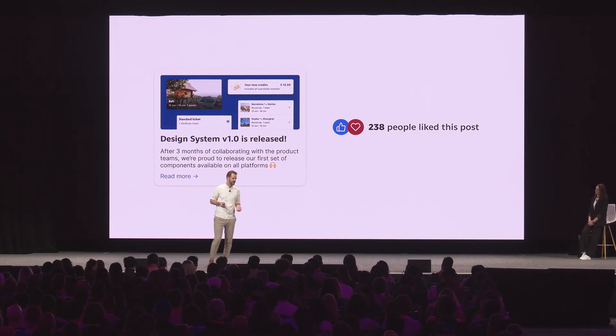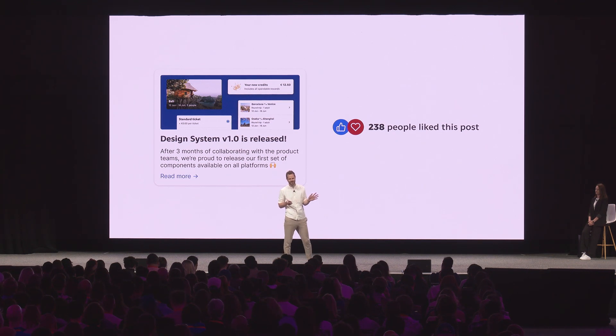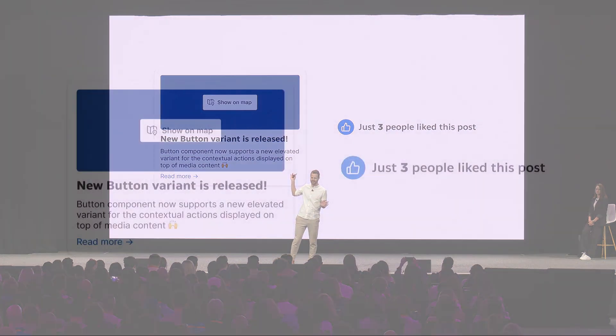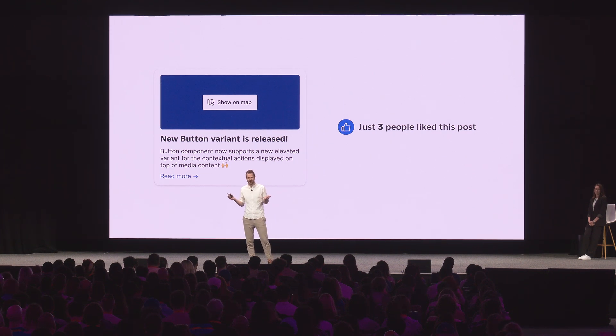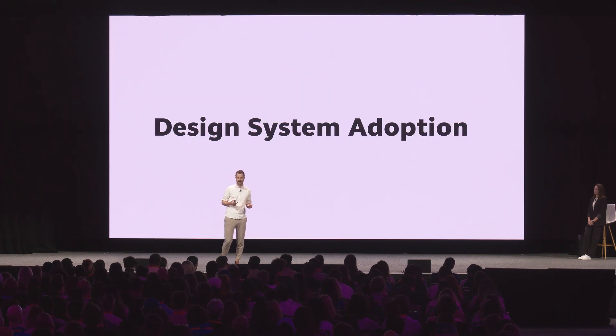We released the first design system and everyone was excited — hyped to start using our first components. We didn't have any issues with adoption whatsoever. But fast forward five years, and our updates started to look like this: just three people liking a button update, probably one of them being me. As a design system nerd, such updates where we introduce a new button — we were super excited about it — but still no one amongst our users got engaged. So we started to face the issue of struggling with design system adoption.